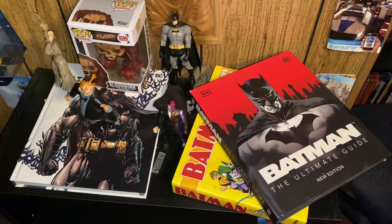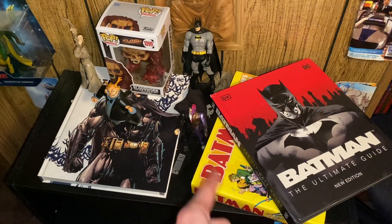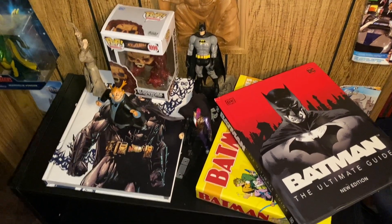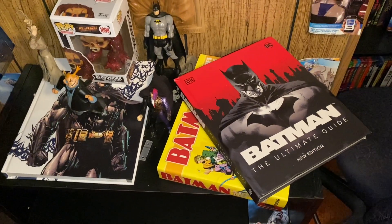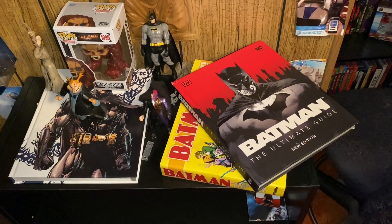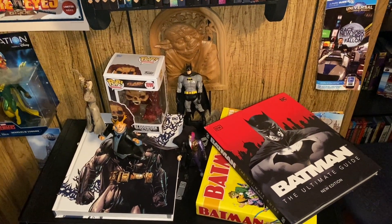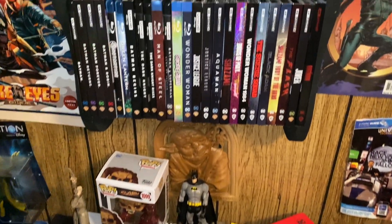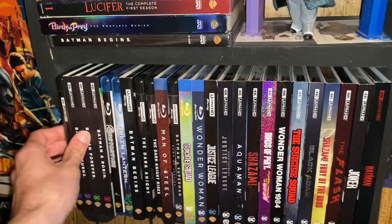Before we go through the movies, I figured I'd just show this. I got the Penguin from The Batman Show, Two-Face from Batman Forever, a Batman action figure, an Encyclopedia of Batman Visual History, Batman The Ultimate Guide New Edition, and then Batman The Dailies, which is just a bunch of daily newspaper stories all together. But now if we come up here, this is where I keep all, well, most of my DC stuff. So let's go through it.